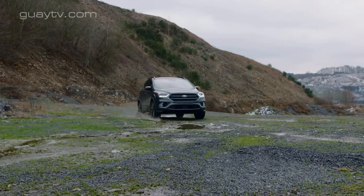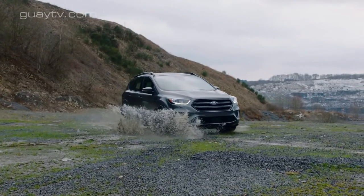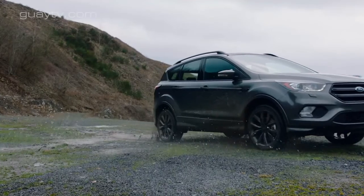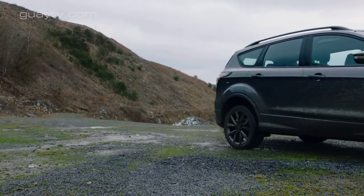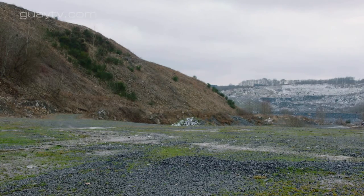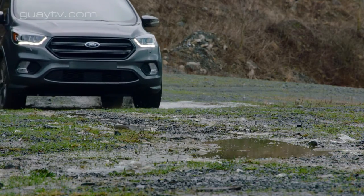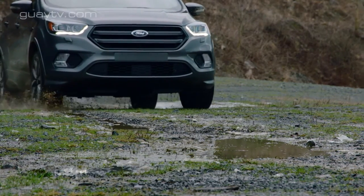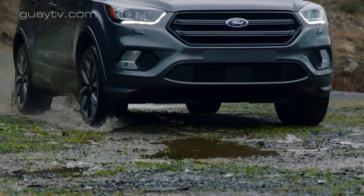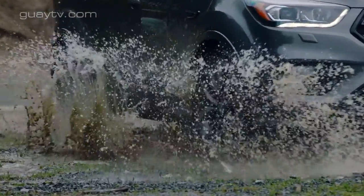El nuevo motor diésel, cuya denominación comercial es 1.5 TDCi, tiene 1,5 litros de cilindrada. Da 120 caballos de potencia máxima y solo se puede pedir con tracción delantera. El cambio puede ser manual o automático y está disponible desde 23.490 euros. No hay cambios en el resto de la gama de motores: el Kuga 2017 está disponible con dos diésel más, un 2.0 TDCi de 150 o 179 caballos, y tres gasolina 1.5 EcoBoost de 120, 150 o 182 caballos.